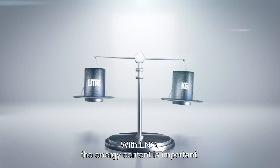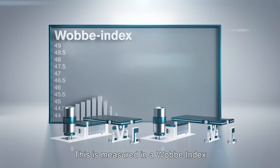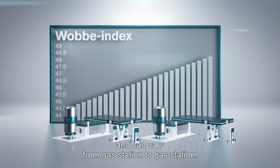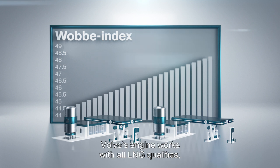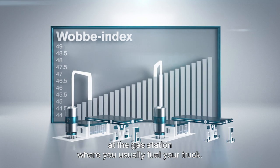With LNG, the energy content is important. This is measured by the Wobbe Index and can vary from gas station to gas station. Volvo's engine works with all LNG qualities, but as a consumer, it is recommended that you check the Wobbe Index at the gas station where you usually fuel your truck.